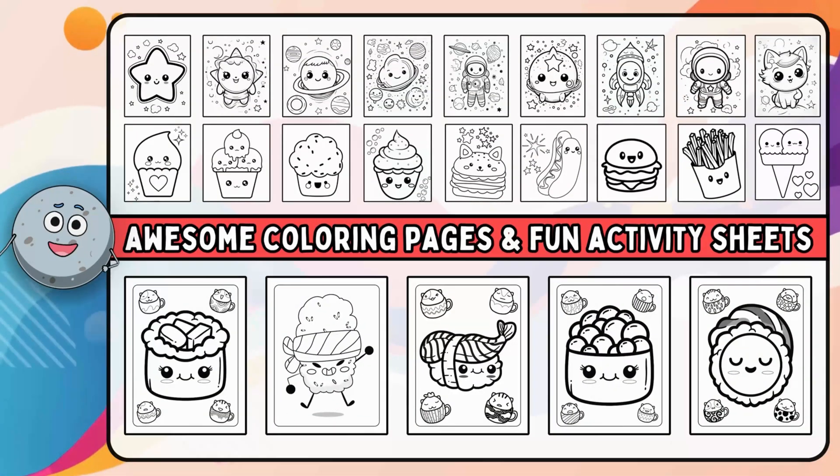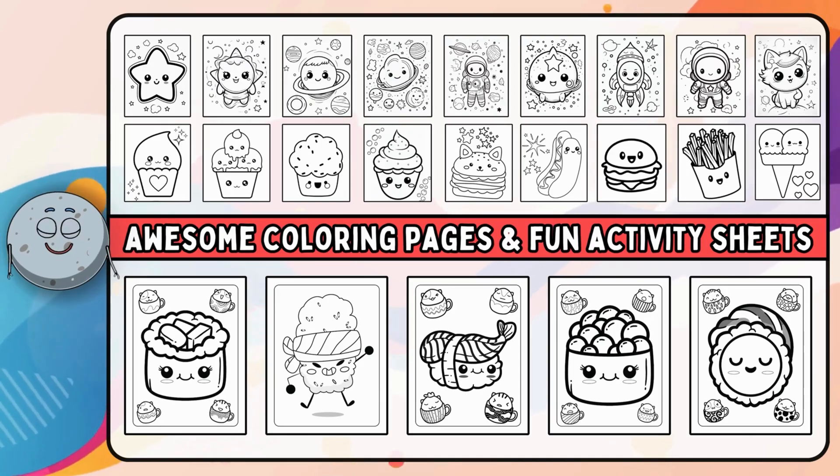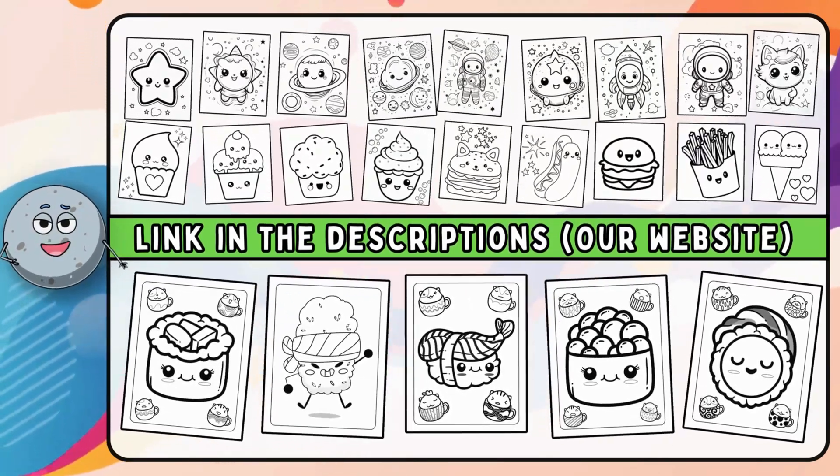We have a whole bunch of awesome coloring pages and fun activity sheets just waiting for you. Check the link in the descriptions.